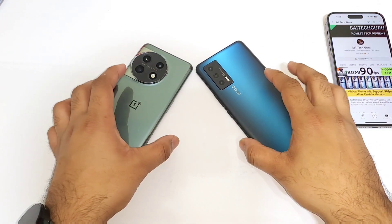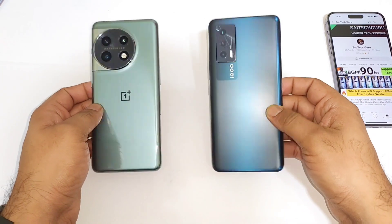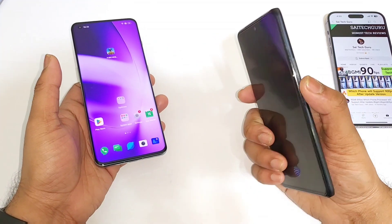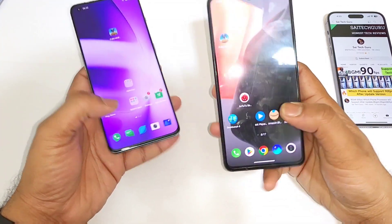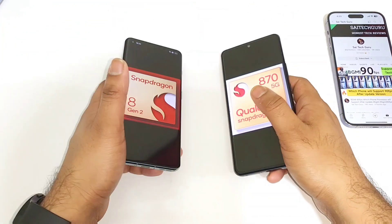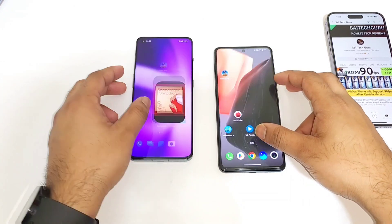Hi friends, welcome back to my channel SciTecher. In this video I am going to do the speed test comparison between the iQOO 7 versus OnePlus 11. The OnePlus 11 has got the Snapdragon 8 Gen 2 processor and the iQOO 7 has got the Snapdragon 870 chipset. Let's find out which processor will be really fast within these both devices - that's what I'm going to demonstrate in this video.